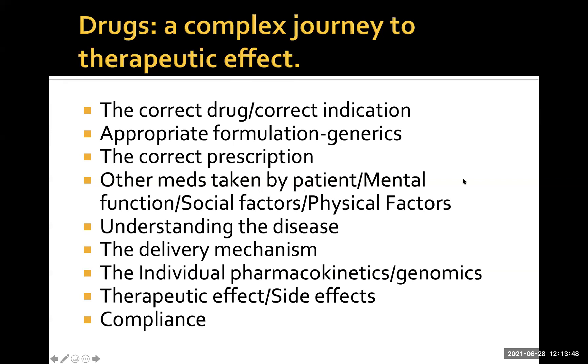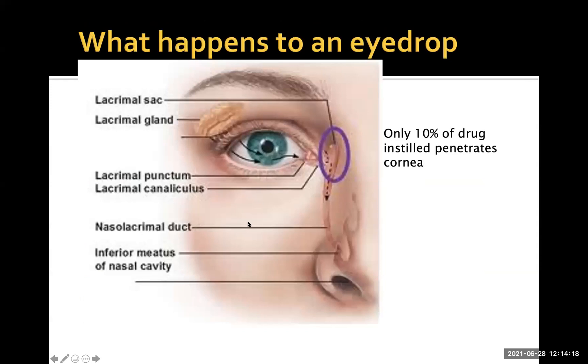Individual pharmacokinetics and pharmacogenomics are important, and the therapeutic effect has to be balanced against side effects. The elephant in the room is compliance — for any asymptomatic disease, it's very hard to ensure compliance because the patient doesn't really have any symptoms. When you put an eye drop into the conjunctival sac, a lot of it is washed away by tear production from the lacrimal gland and runs down into the nasal lacrimal duct into the nose. Only 10% of the drug placed on the surface of the eye actually penetrates the cornea.